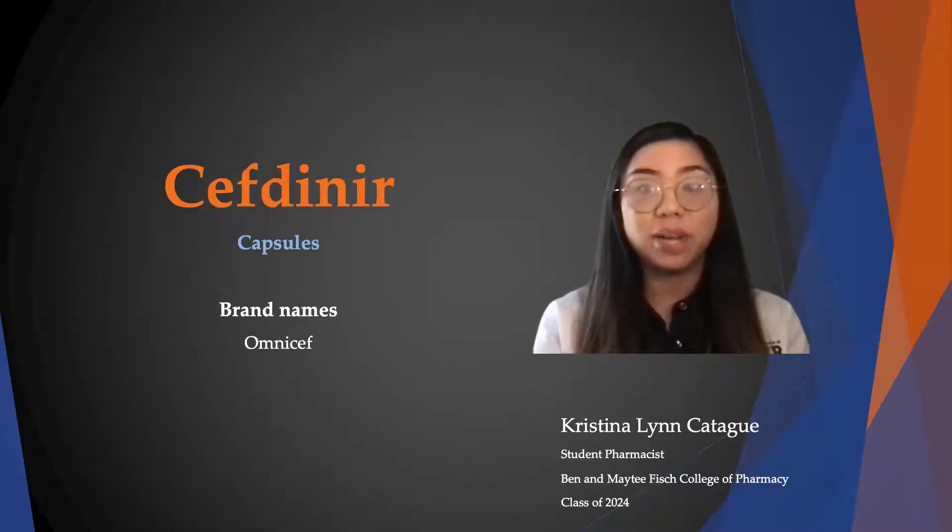Hello, my name is Christina Lynn Cadegwe, and I'm a student pharmacist at IUT Tyler. Today, I will be talking to you about cefdinir, otherwise known as Omnicef.